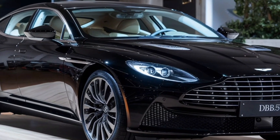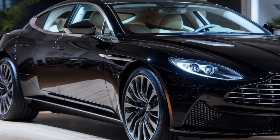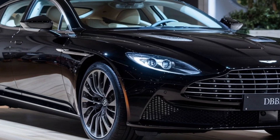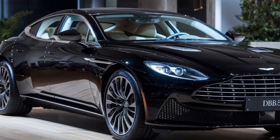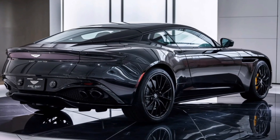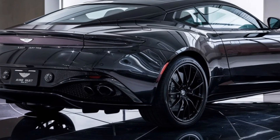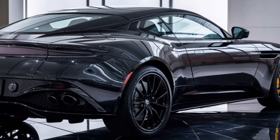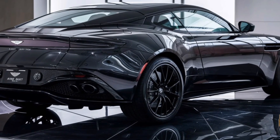The car sits on stunning 20-inch alloy wheels inspired by the classic wire-spoke design but re-engineered for today's performance demands. Modern technology shines through with the advanced LED lighting system that retains the round headlight aesthetic of the original DB5, providing exceptional clarity without sacrificing vintage charm. The rear sports a sleek LED treatment with classic rounded taillights, while the exterior mirrors incorporate cameras for better visibility.